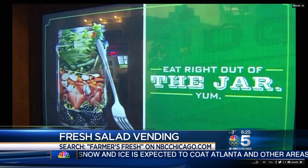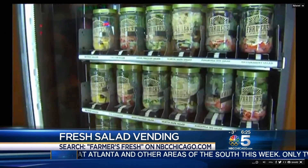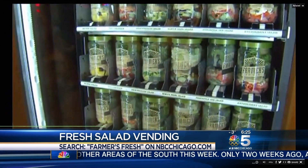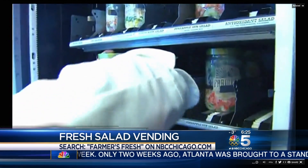6:25 right now. Grabbing a salad on the go just got a little easier right here in Chicago, and you're soon going to see more Farmers' Fridge vending machines pop up around town. This is what it looks like right here. So far you can find them at Garvey Food Court on 201 North Clark Street or at the Lake Forest Tollway Oasis.